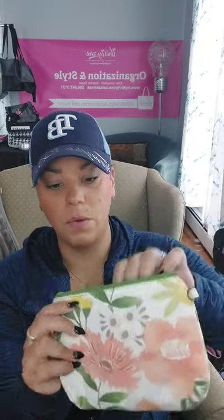Mini zipper pouch in morning floral — regular $18, on for $13.50. You can get a wristlet for it if you want. It holds so much — it's bananas. It goes really well with lemongrass.